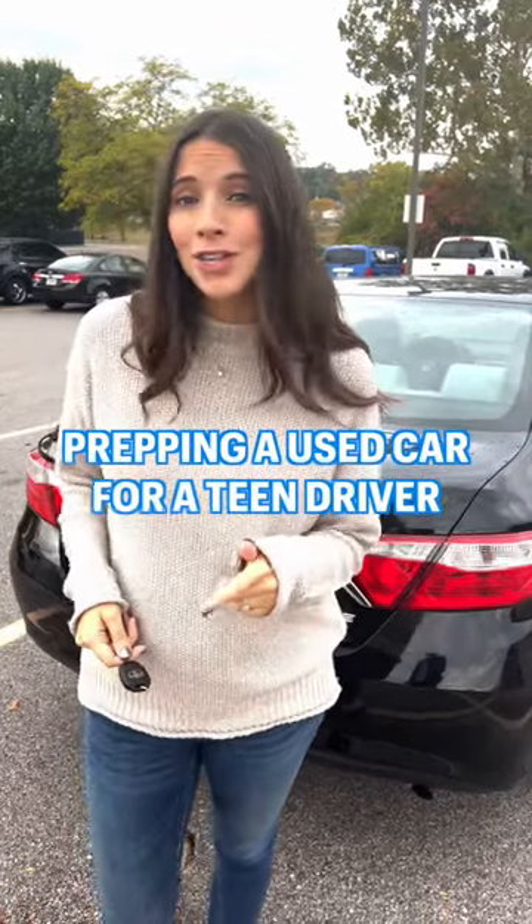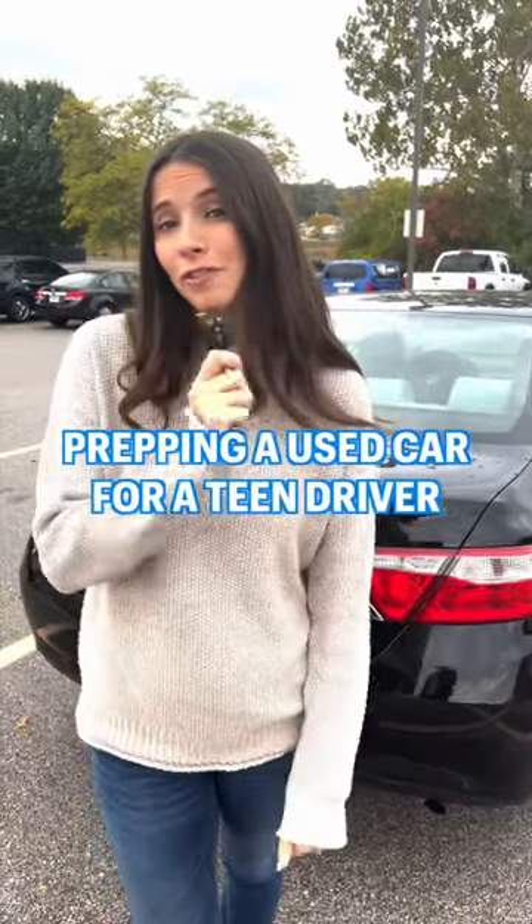I get a ton of questions about what parents can do to repair a hand-me-down car for a teen driver. There is so much out of your control when your teen gets behind the wheel, which is why I partnered with Napa Auto Parts to share some tips to make the transition as safe as possible.